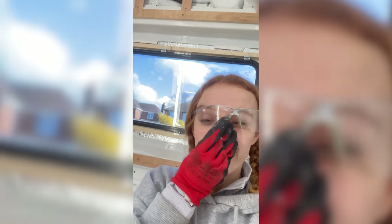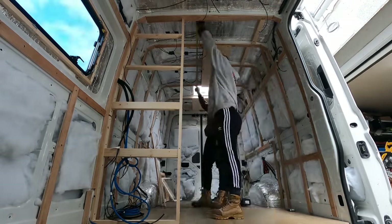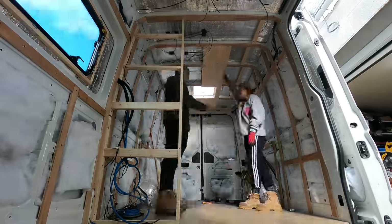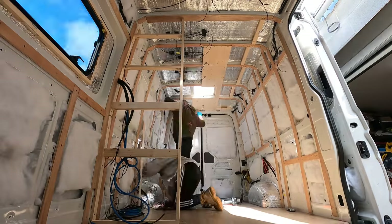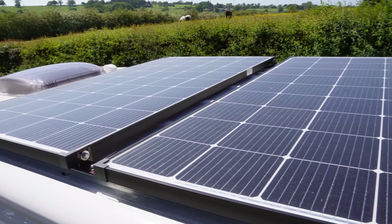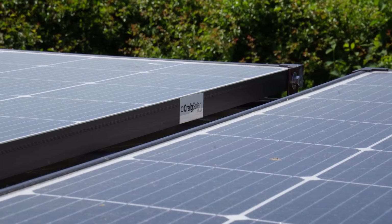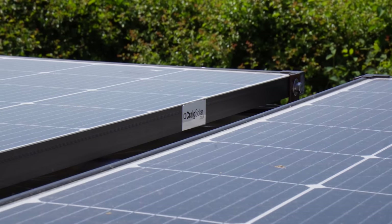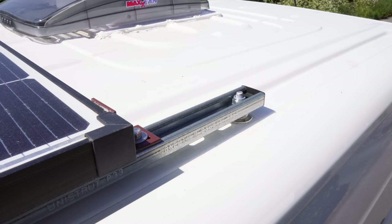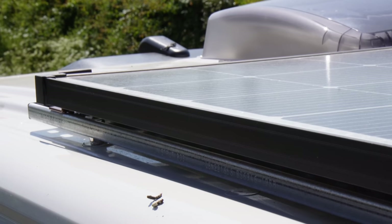We decided to go for flexible laminate floorboards as these were self-adhesive and it made them really easy to fit on top. It took us around three days to fit all the batons onto the walls — these are there to fix the furniture and also to clad in. More cables had been routed throughout the van for various appliances, and then we managed to fit 500 watts of solar onto the roof, which we are extremely happy about.